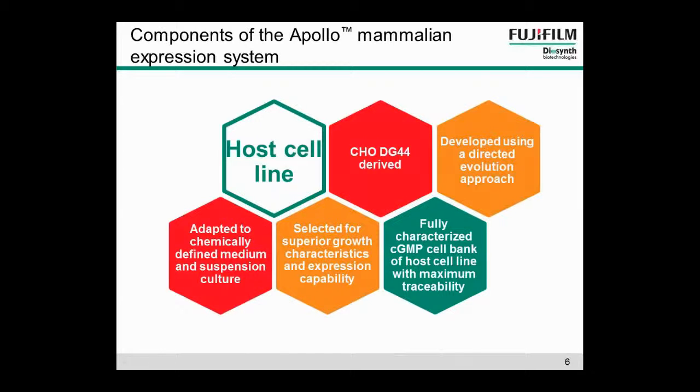Looking in a little more detail at the host cell line that is part of the Apollo platform: the host cell line is derived from CHO DG44. It's adapted to chemically defined medium and suspension culture. We used a directed evolution approach to obtain this new host cell line, and we'll talk more about this in the coming slides. At the end of that directed evolution, we were looking to select a host cell line with superior growth characteristics and expression capability. We also have a fully characterised CGMP cell bank of that host cell line with maximum traceability.